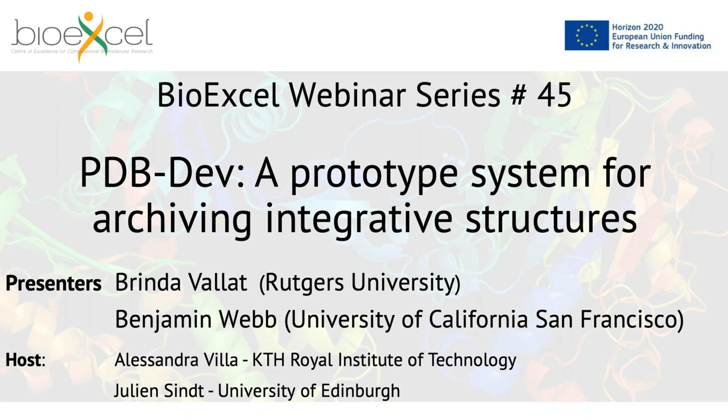I will introduce you to this webinar, and together with me is also Julian Singh from the University of Edinburgh.